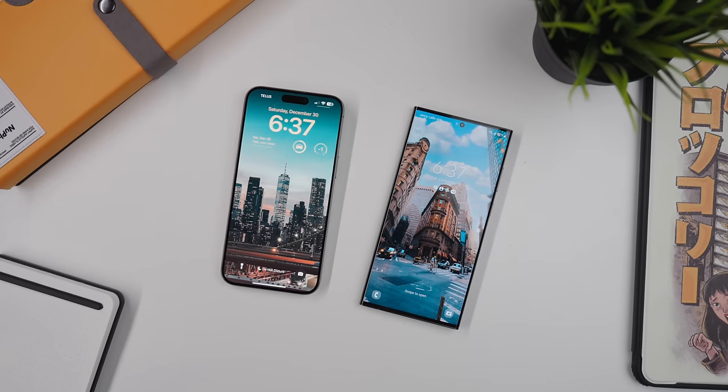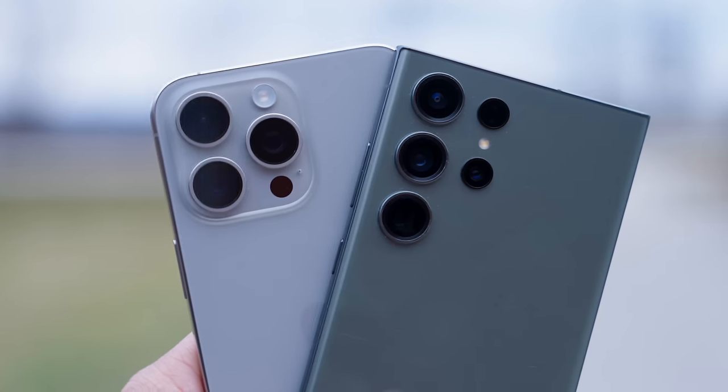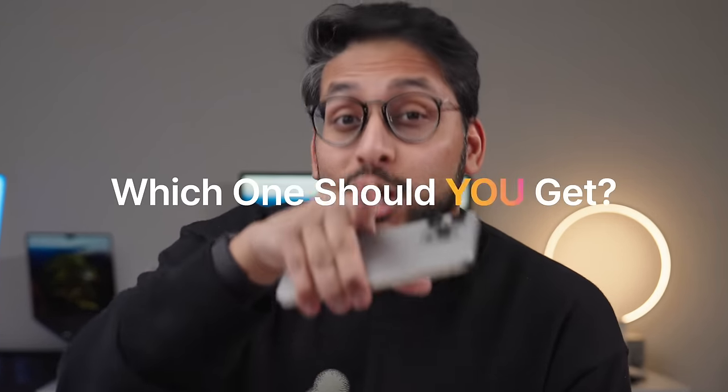This is a tough video to make. These are both arguably two of the best, most premium phones on the market right now, which is why this comparison is so hard for me. They're both fantastic, but let's get real here — which one should you get? Let's get right into the weeds.